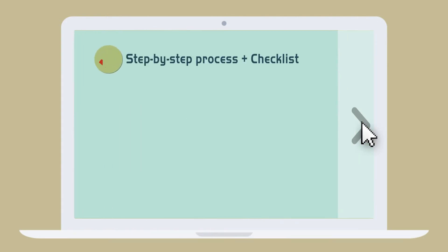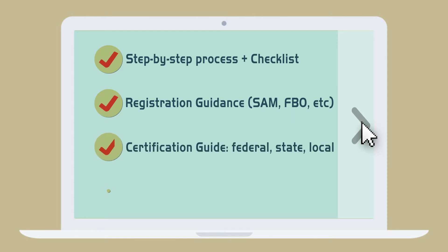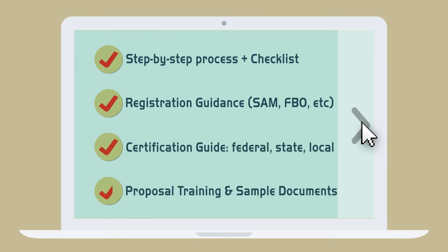This step-by-step program includes virtually everything you need to navigate the contracting process, including registration guidance, certification guidance, and proposal training and sample documents.